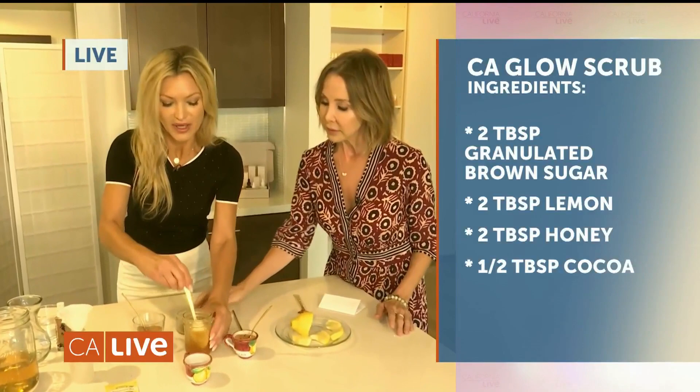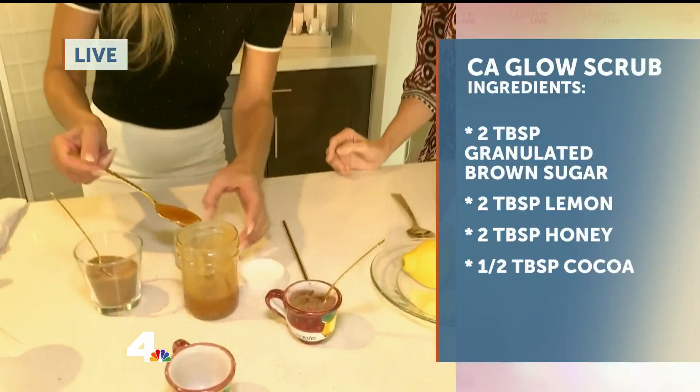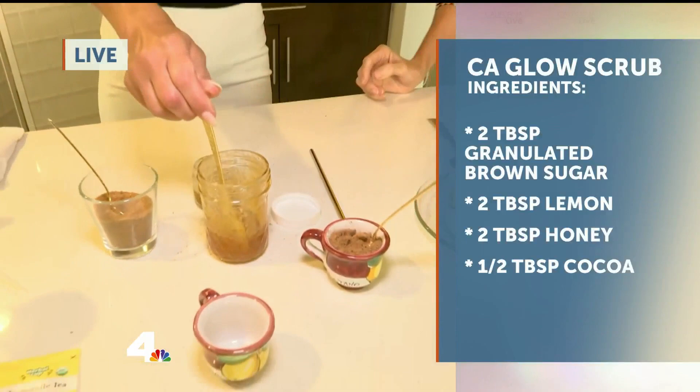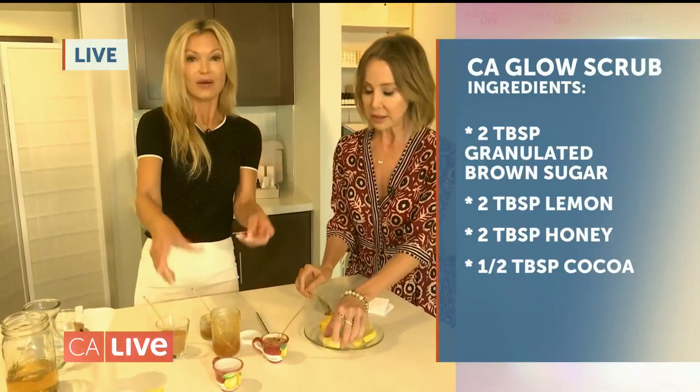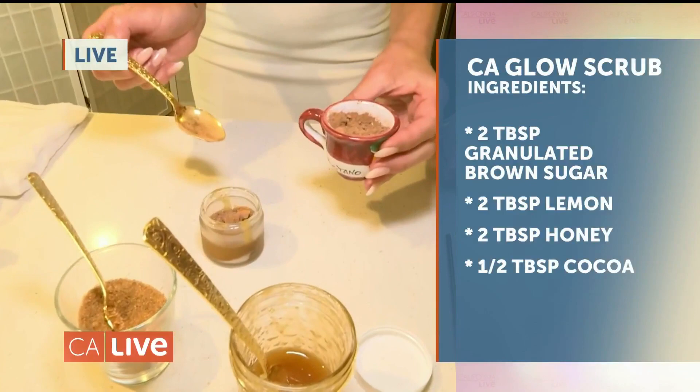Next we add honey — I like to melt mine a little bit if needed. Honey is antibacterial, it kills germs, and it's also a great moisturizer for the face that instantly plumps the skin. Then I use lemon for its brightening agents — start with about one squeeze. Finally, add cocoa for the antioxidants — about half a teaspoon. That's all four ingredients.